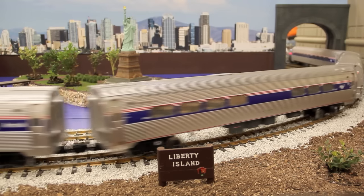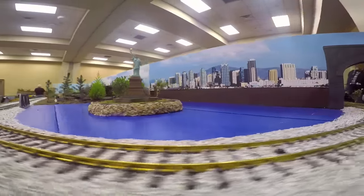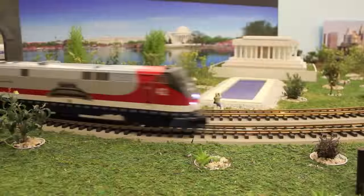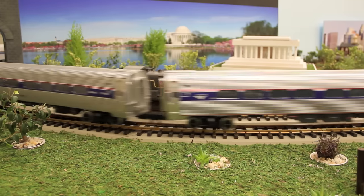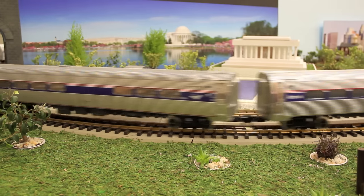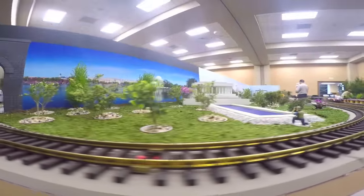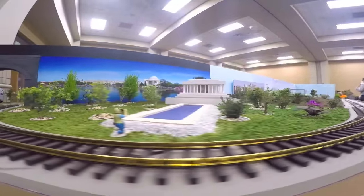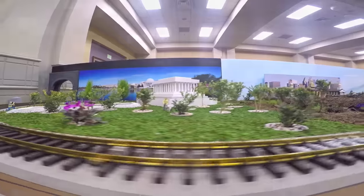My name is Rich Bowen, I'm the Vice President of the club right now. If we do a club show, we lay down fake green grass, put the track down, and then put up buildings to make it look like a town or a mountain or whatever. This is something new for us — here we had to figure out how to create the understructure so that we can drill holes and plant the plants.